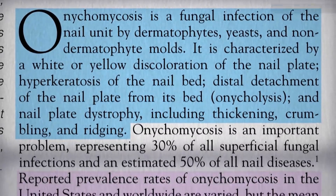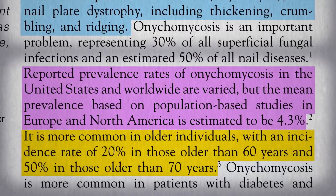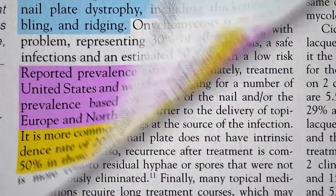Reported prevalence is estimated to be about 1 in 25 people, though it's more common in older individuals—1 in 5 over 60, and about half of 70-year-olds.